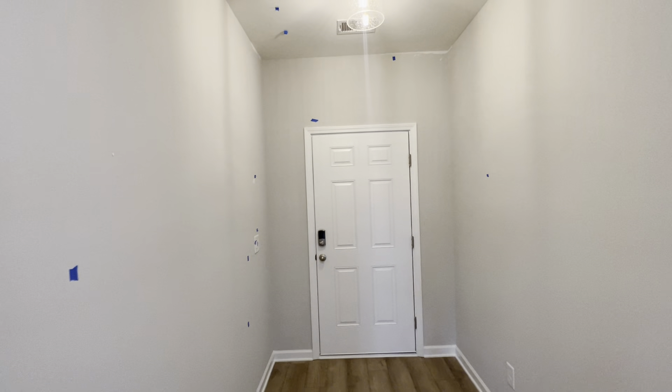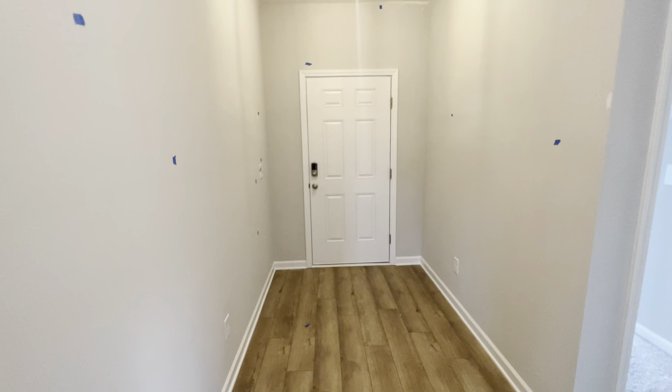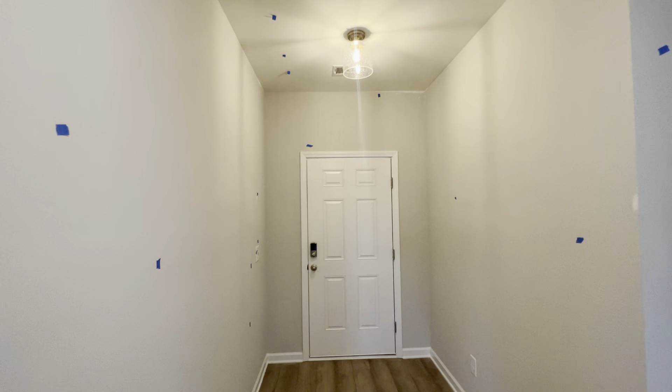This is the foyer. Got a nice little walkway before you enter everything. Y'all check out this floor. Got some nice crown molding at the bottom — none at the top.